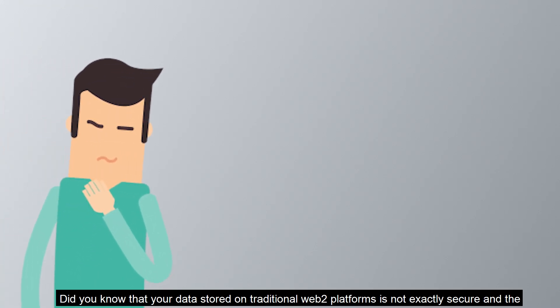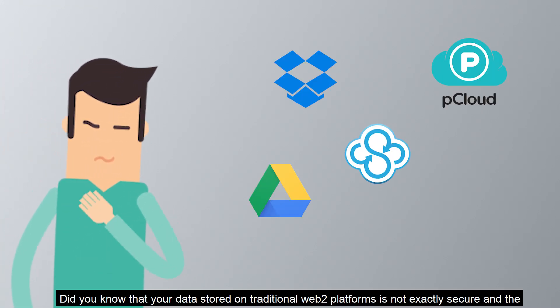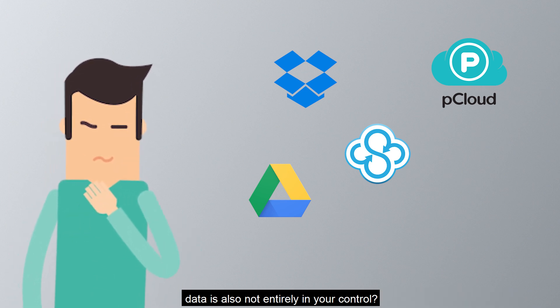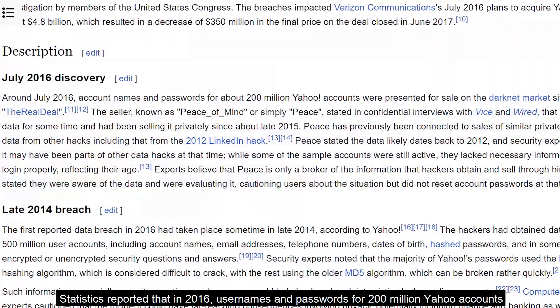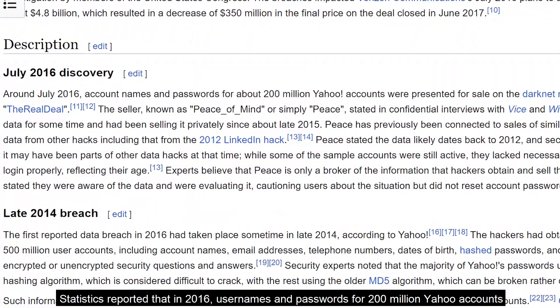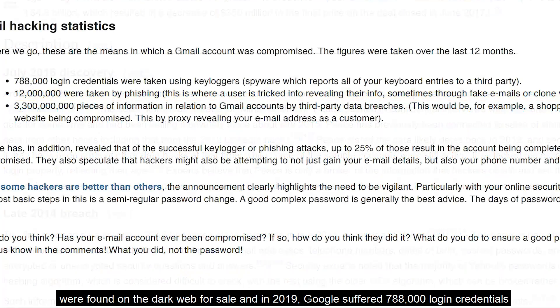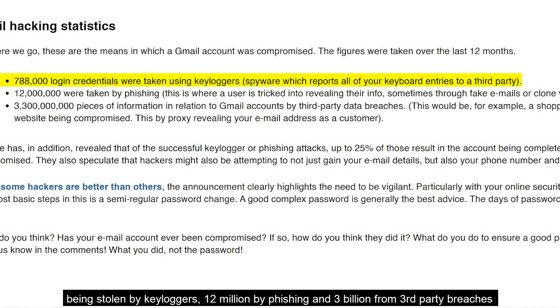Did you know that your data stored on traditional web2 platforms is not exactly secure and is not entirely fully in your control? Statistics reported that in 2016, usernames and passwords for 200 million Yahoo accounts were found on the dark web for sale. And in 2019, Google suffered 708,000 login credentials being stolen by key loggers, 12 million by phishing, and 3 billion from third-party breaches and other loopholes.